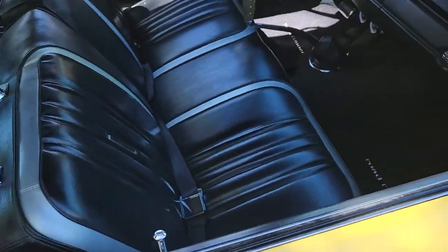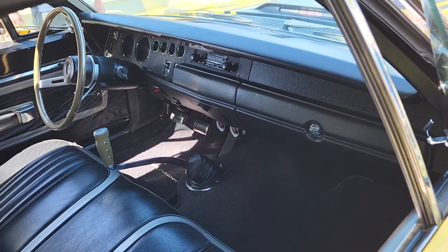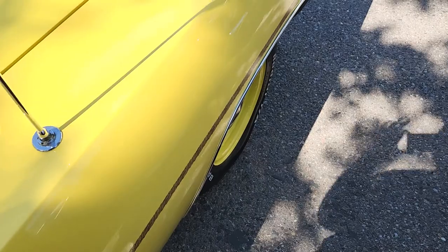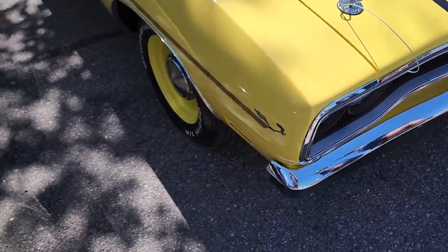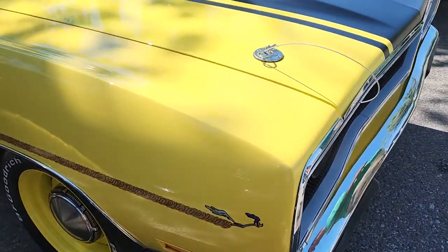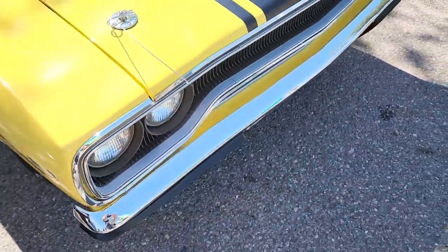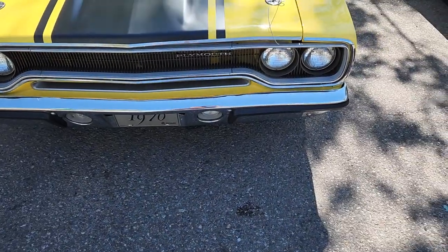We've got the OG Road Runner right next to it. Oh man, I'm in love with this one — canary yellow, matching wheels, Road Runner logo. They don't have the hood popped but it does have a 383 in it.